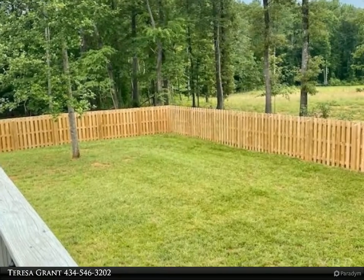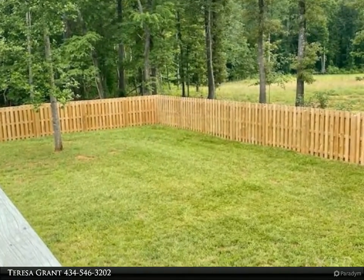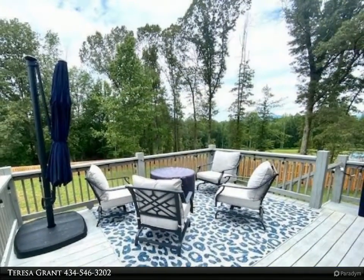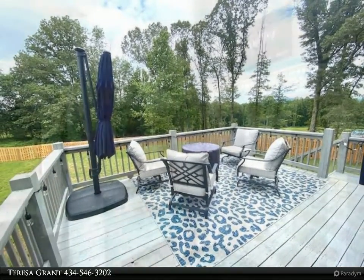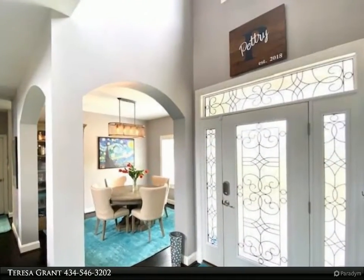You will absolutely love the huge 30 by 30 garage with 12x10 tall garage doors. Two-zone HVAC, upgraded LG kitchen appliances, and many more upgrades are offered in this 3 or 4 bedroom, 2.5 bath home.